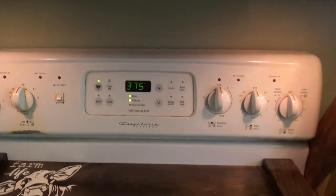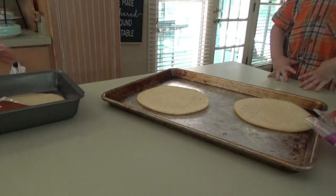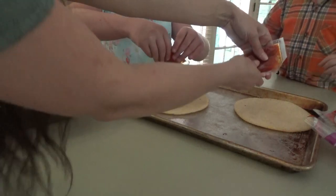What time is it? 11:37. So we're going to go ahead and get the pizzas ready. I got the oven preheating to 375. We're going to mix pizza. Can you put your sauce on? Squeeze it on there.